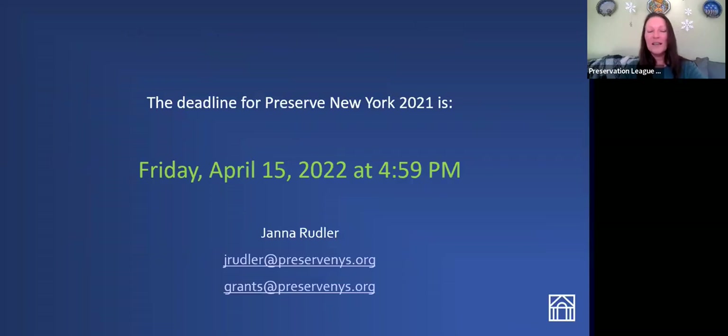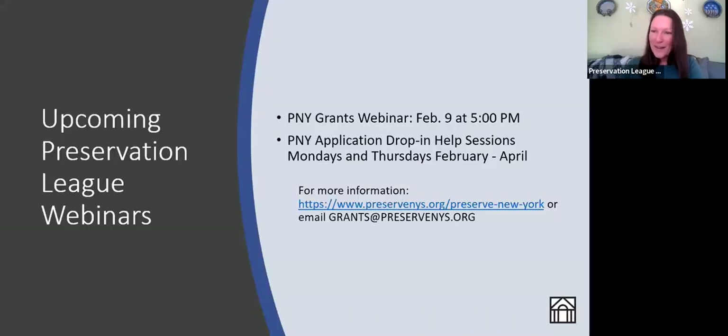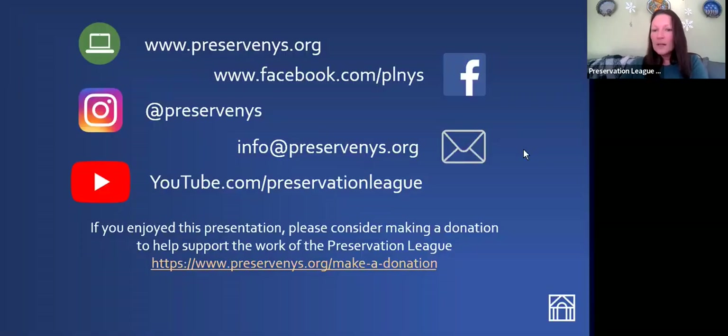The Preserve New York deadline is Friday, April 15th at 4:59 PM. I hope to see plenty of applications come in from you all. This presentation is being recorded and will be made accessible on our YouTube page. I have another grant webinar coming up on February 9th at 5 PM — if you didn't get enough today, you can come back for that one, or tell all your friends to tune in. It will be just like today, except I'll be looking at three other examples of successful REDC grants.